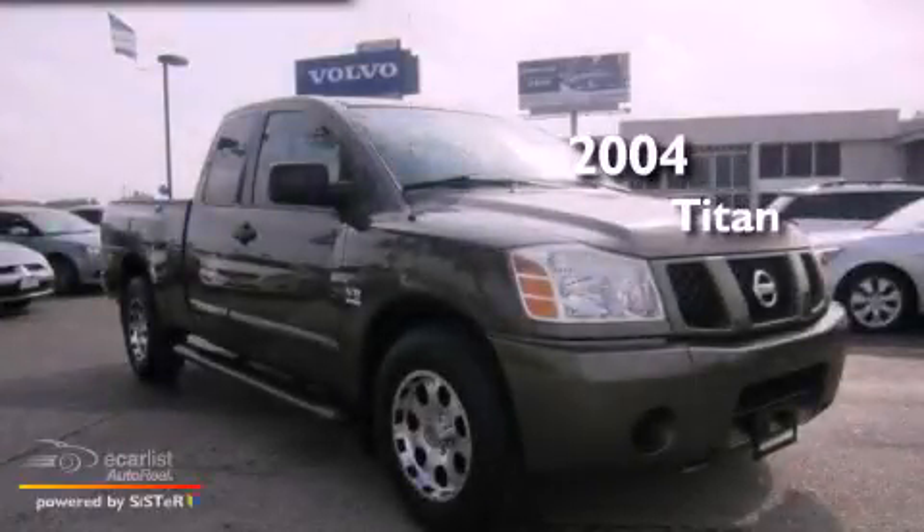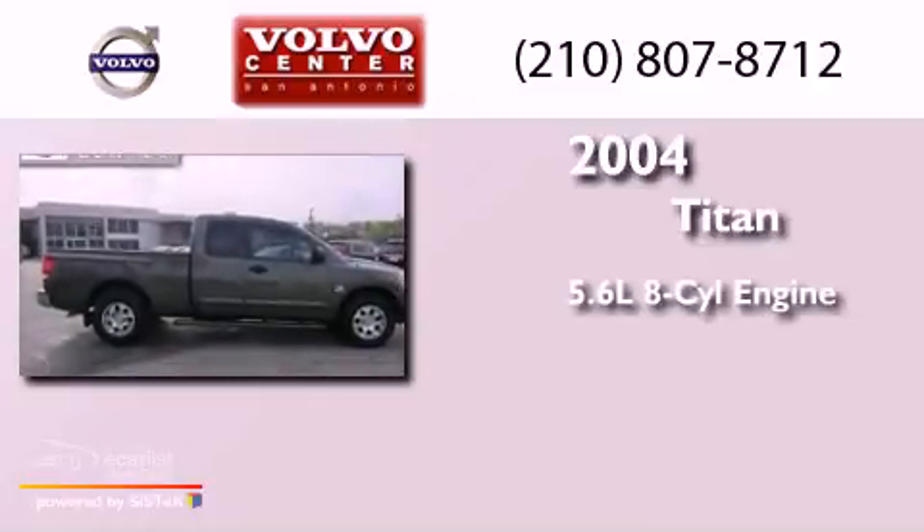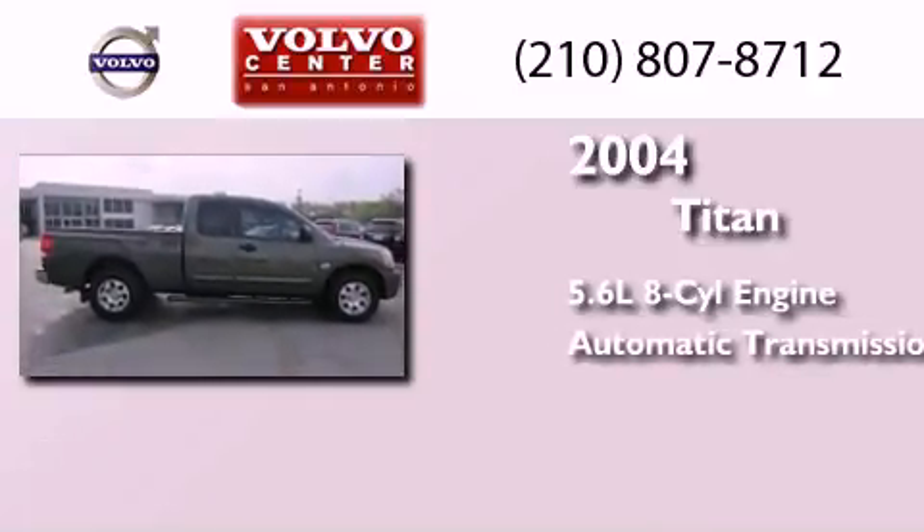This is a 2004 Nissan Titan. It has a 5.6-liter 8-cylinder engine and an automatic transmission.